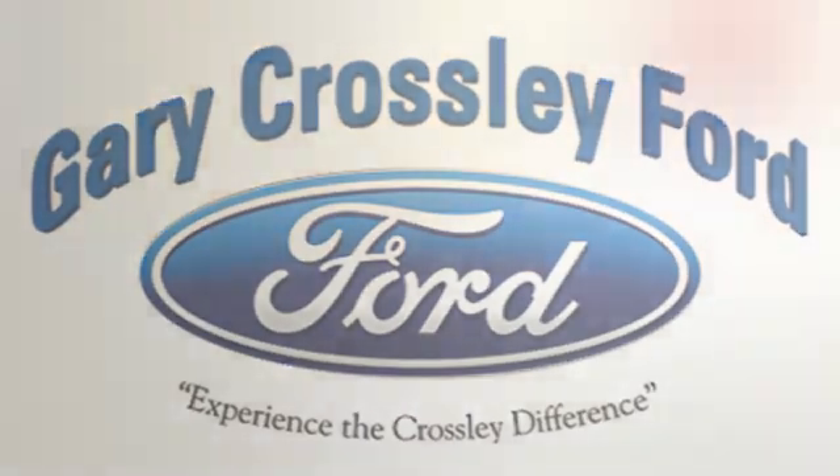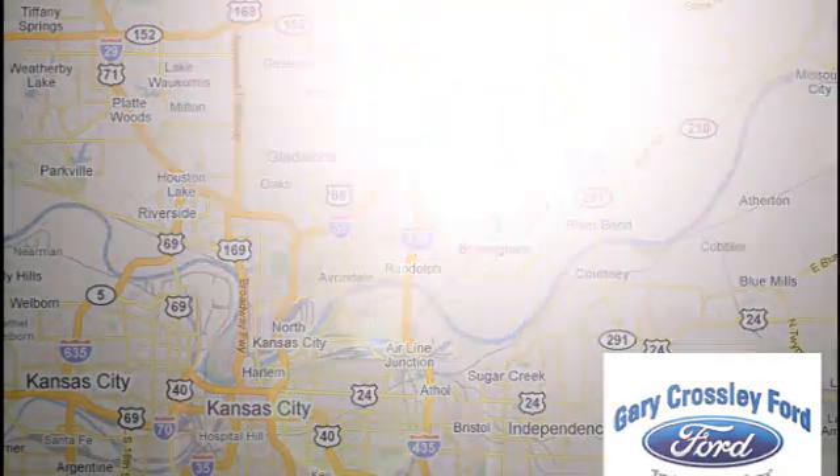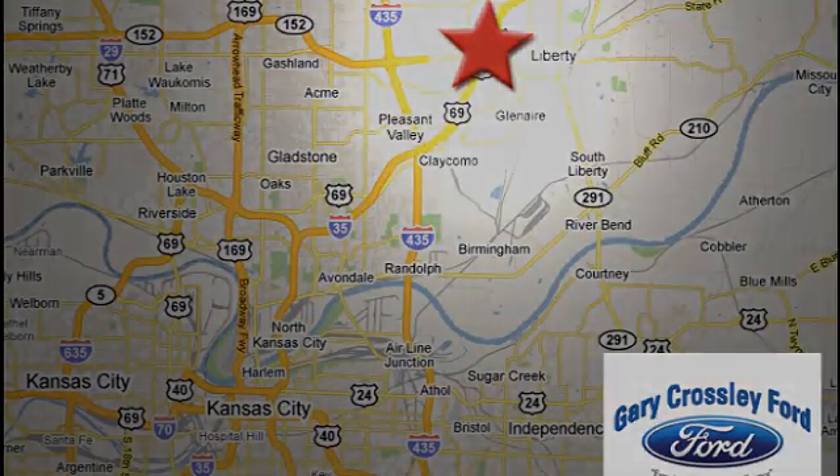Discover the Crossley difference today. 8050 North Church Road in Kansas City, in the Liberty Area at I-35 and 152. Just 10 minutes from downtown.